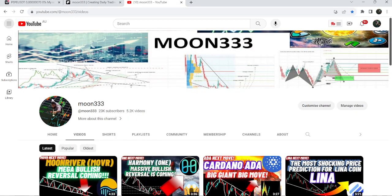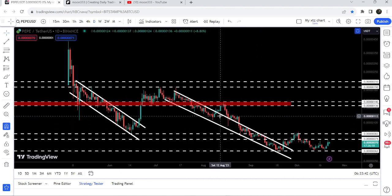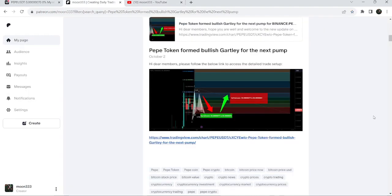Hey friends, this is Atif Ope. Hope you're well and welcome to the new update on Pepe. In today's video I would like to show you once again this recent breakout from this long down channel, and I would also like to share with you my most recent trade signal for Pepe that I shared a few days ago.